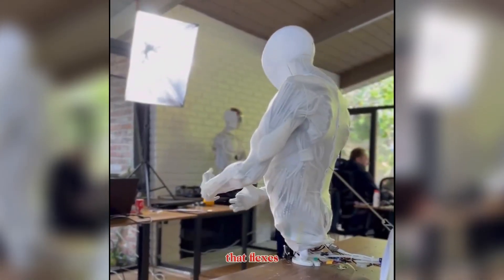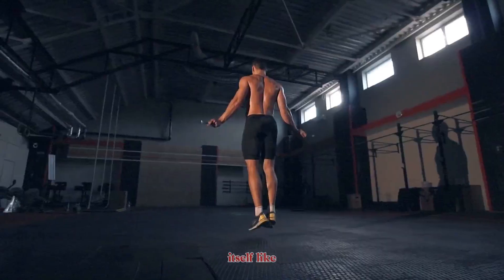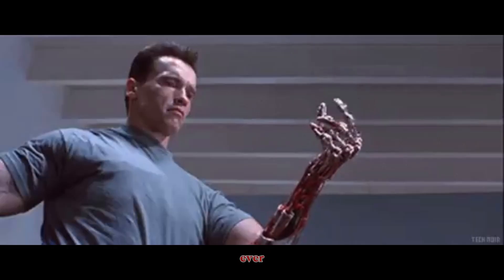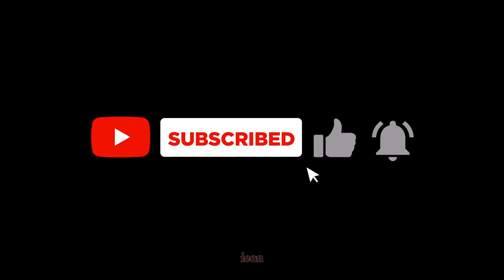A robot that flexes like us, moves like us, and even cools itself like us — the age of synthetic humans is closer than ever. If you want to stay ahead of the future of robotics, make sure to like this video, subscribe to the channel, and hit the bell icon. Because what comes after Protoclone might just change everything.